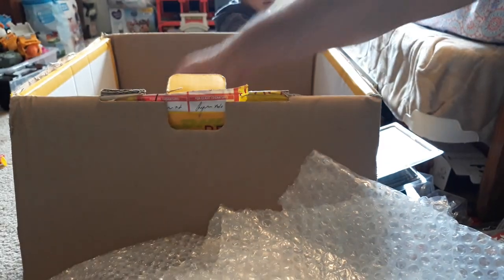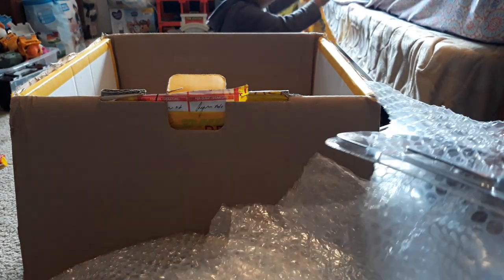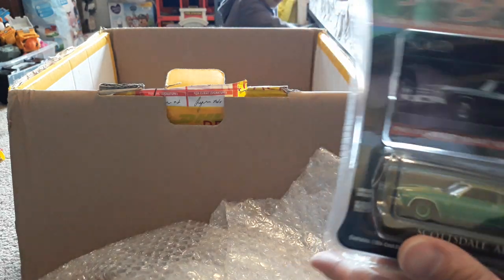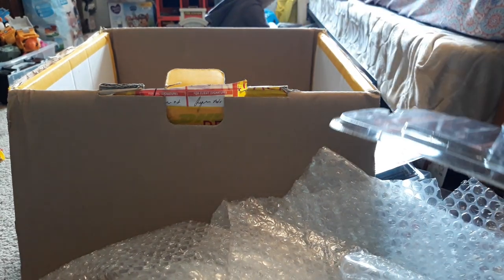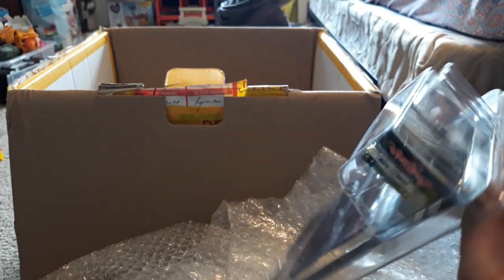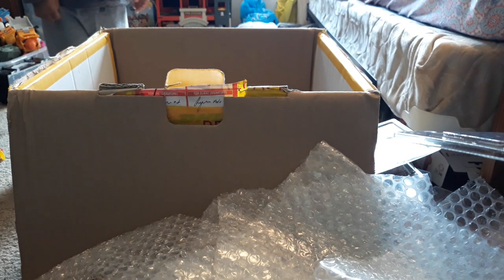Then we have some Greenlights. This is a Yenko Chevelle — not sure on the price of these yet, but I will keep you updated. This is a pretty hard to find one — number 36 on the base, from Series 1, when Greenlight was still doing the entertainment series. Pretty hard to find car here.